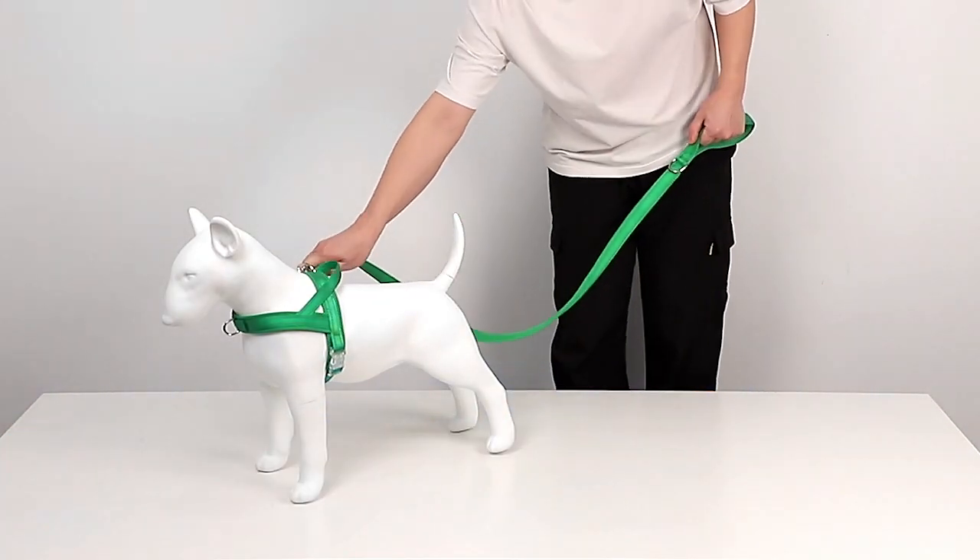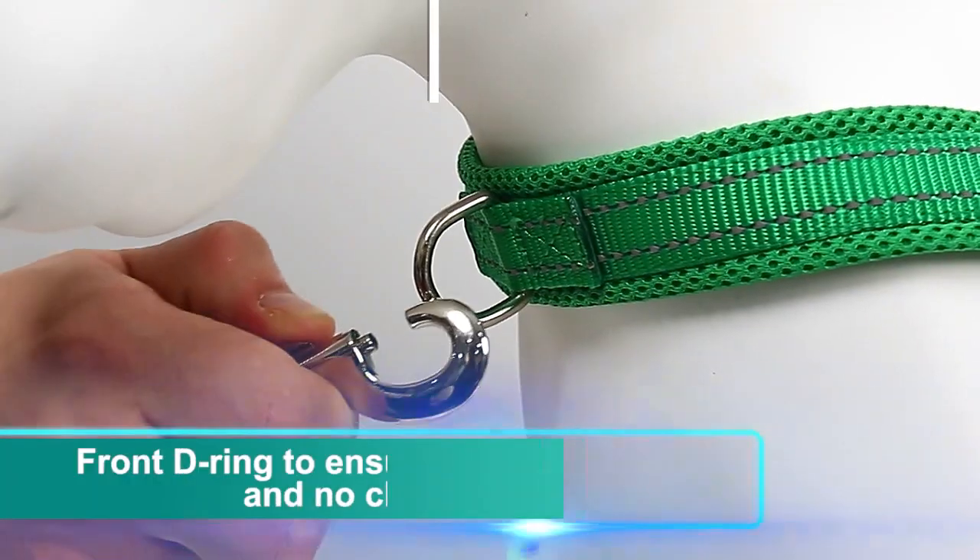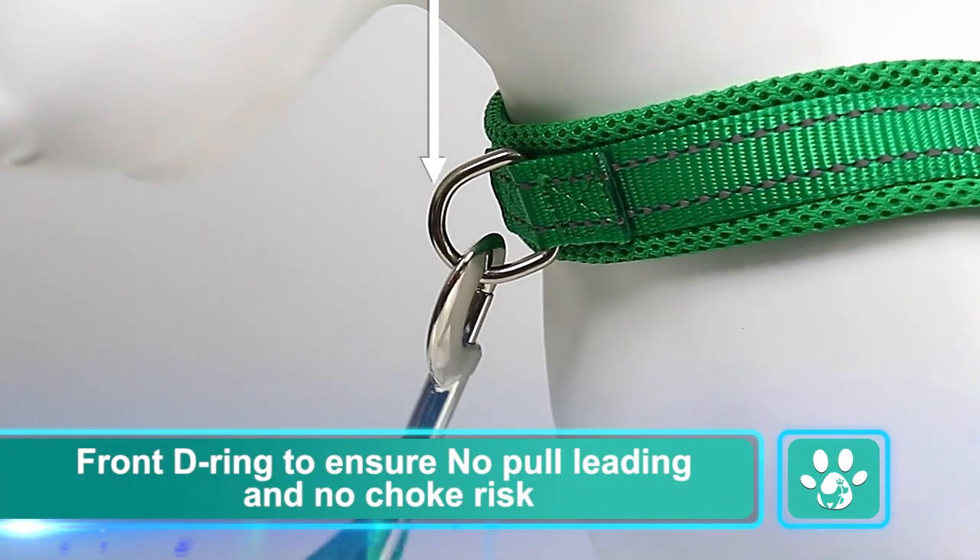Customized logo. Front D-ring to ensure no pull leading and no choke risk.